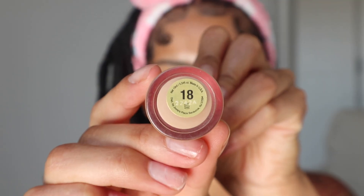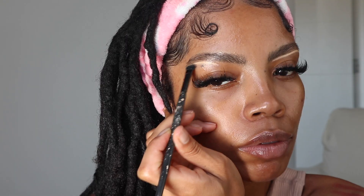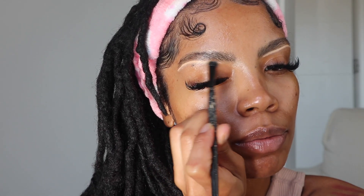The brows really shape the face so this is super important. I take my Juvia's Place Concealer — I love a good highlighted underbrow — so I go in with shade 18. I'm about to put y'all on to a huge secret to doing your brows but not really doing your brows. I go in with a line of concealer just underneath my brow and I don't put anything on my eyebrows. Nothing at all.